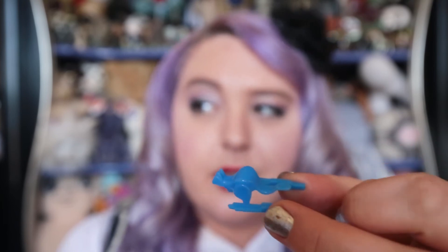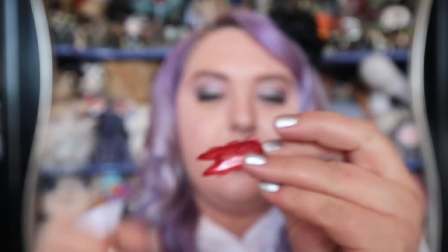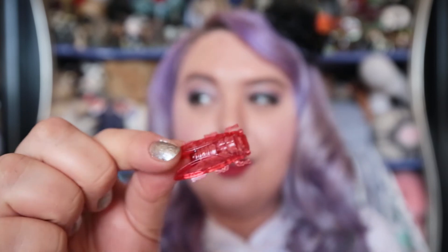A bouncing kangaroo — looks like you can push him at the back and he'll jump up. Not really. I had an extra one so I'll open that. Oh, it's a red glitter cockroach!